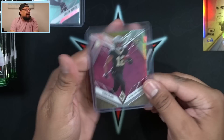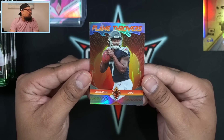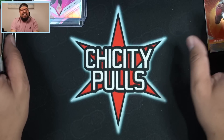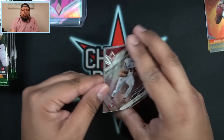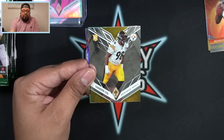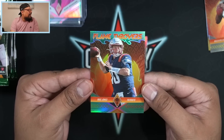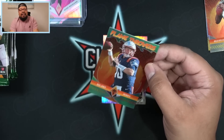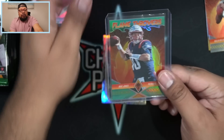Chris Olave, top receiver in the class. This is a nice one — Flamethrowers, Malik Willis for the Tennessee Titans. Beautiful insert right there, not numbered but a nice looking card. Let me know in the comments what you think about Phoenix and the inserts. Then we got Rashad Bateman, Marvin Leo, and a colored Flamethrowers — that's going to be Mac Jones for the Patriots, 56 out of 150. Love the fact that we're getting nine numbered parallels per box.